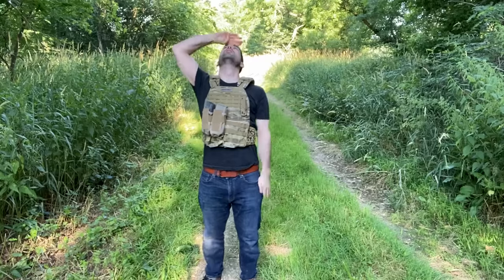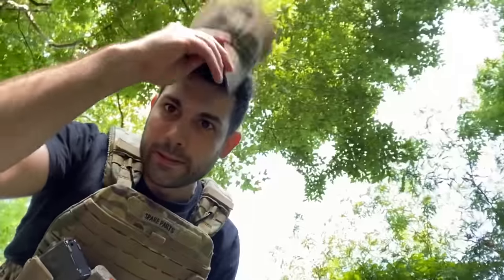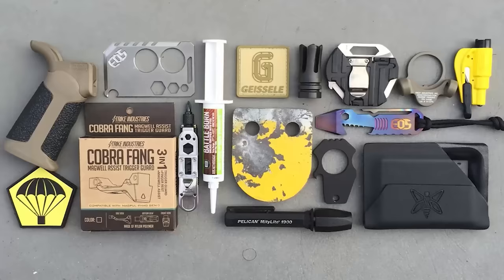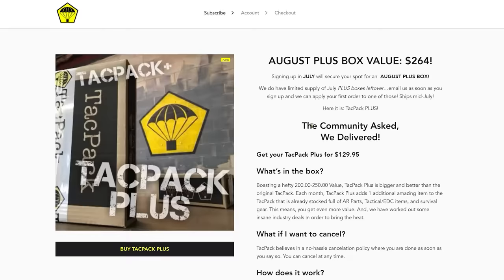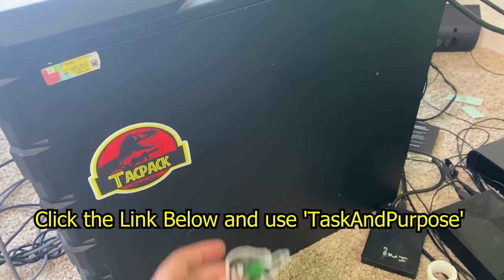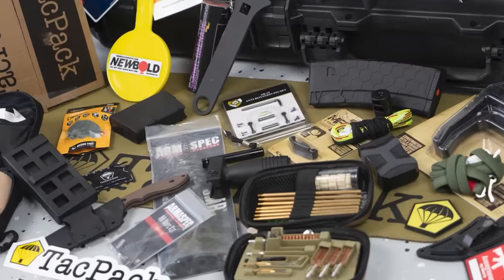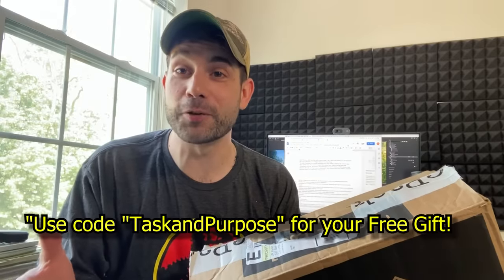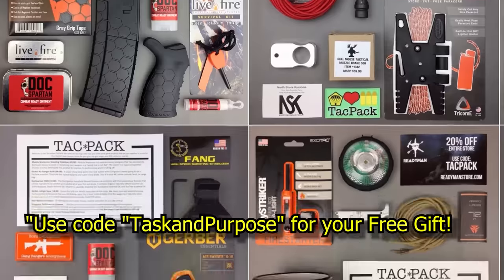This episode's sponsor is the TACPAC. TACPAC is a monthly subscription box that delivers tactical and EDC gear directly to you each month. Every month the team puts together a box of items for the military community — products from SOG, Mechanics, 5.11, Magpul, Mission First, and more. That means mag carriers, cleaning kits, medical gear. Click the link in the description, use code TASKINPURPOSE, and in the first month you'll receive a $50 mystery item.